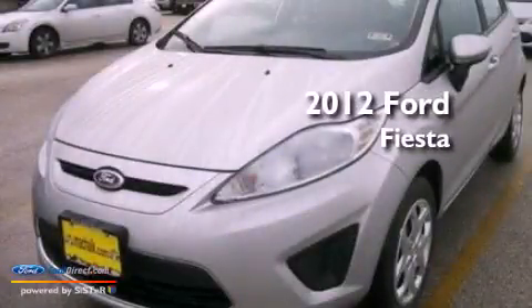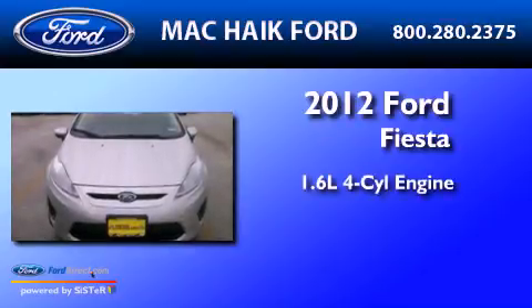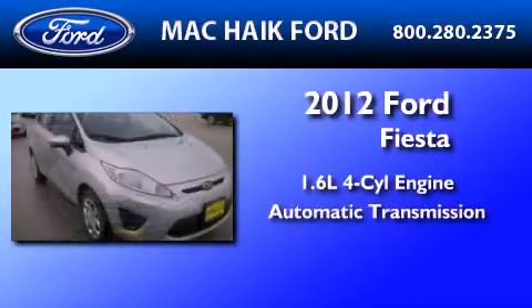This is a brand new 2012 Ford Fiesta. It features a 1.6-liter four-cylinder engine and an automatic transmission.